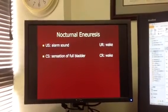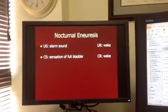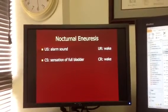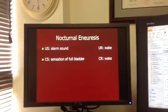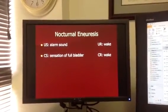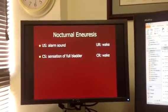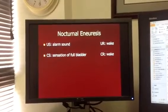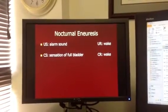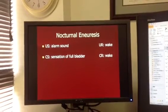Every time at night when the child is sleeping, we have them sleep with this alarm monitor. Every time there's moisture, the alarm goes off. So the sensation of the full bladder and moisture from urine output are paired together. Research shows that with continual, consistent use of the nocturnal enuresis monitor, there is a good outcome.